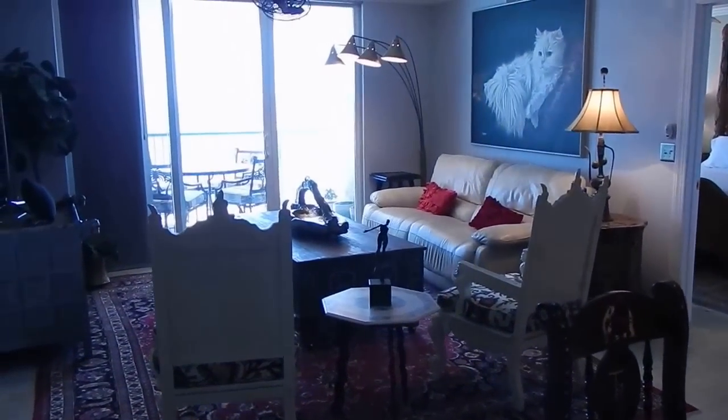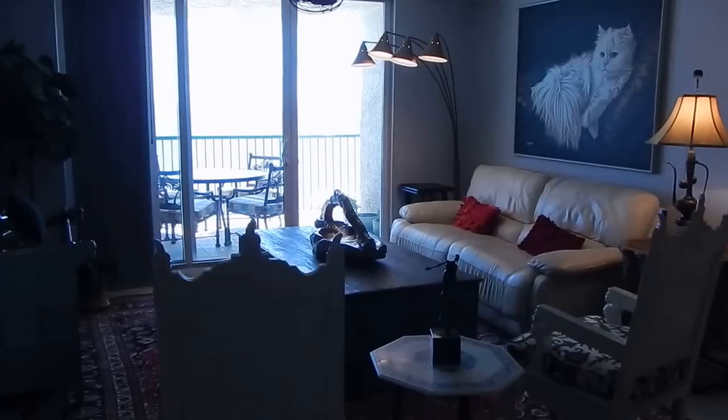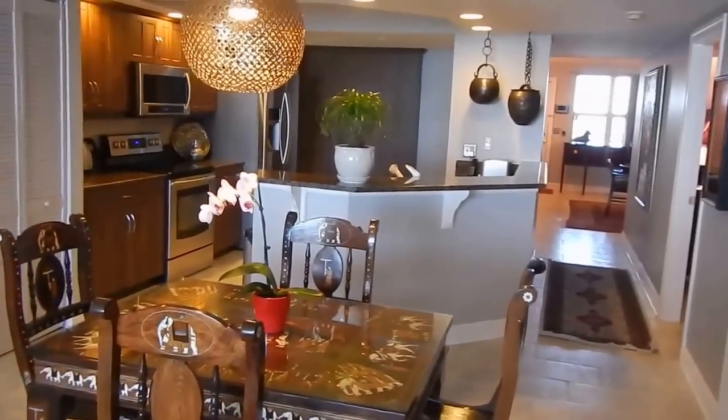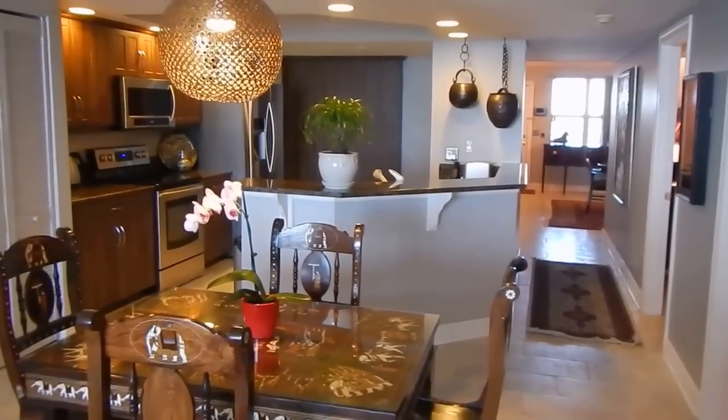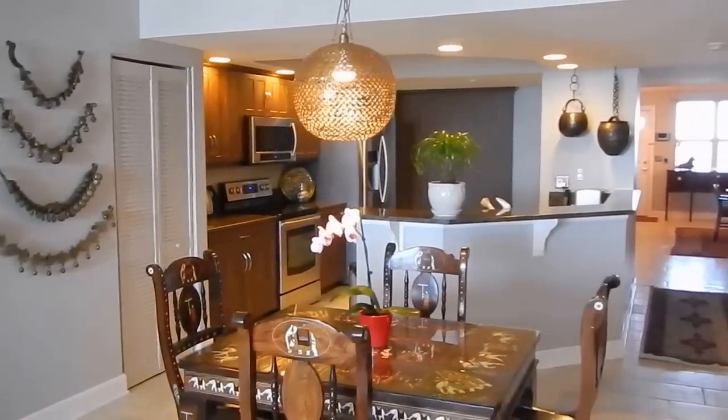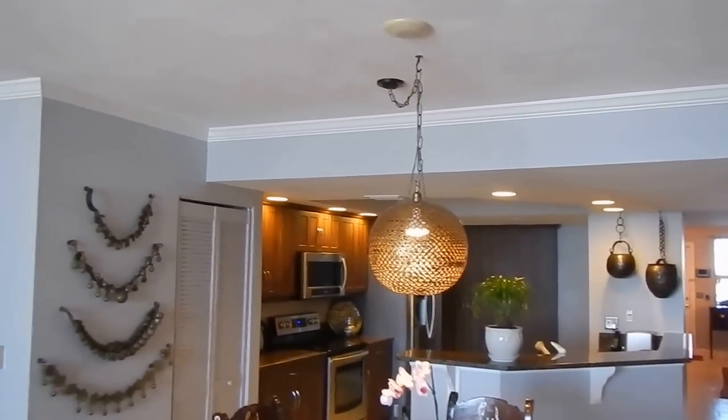And we have the great room. We'll shoot over here so you can see how the kitchen is — nice and open. I want to point out the crown molding all the way around.